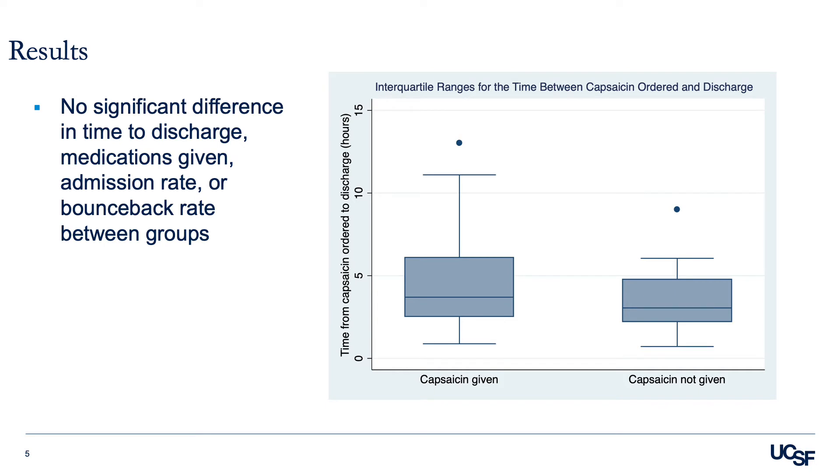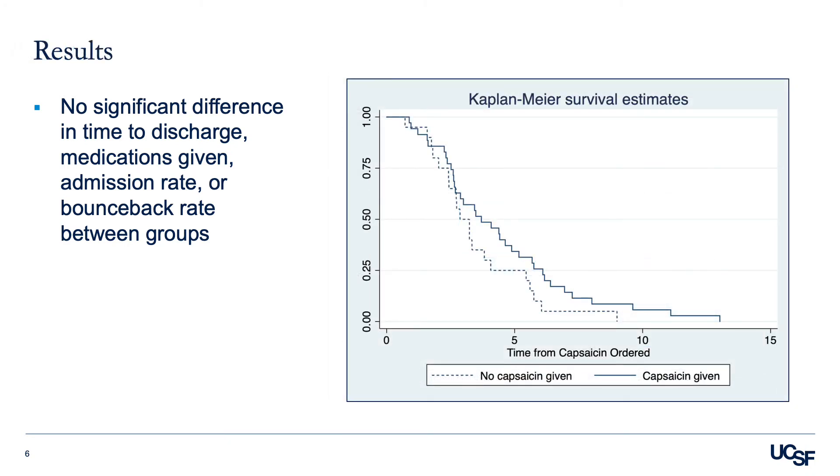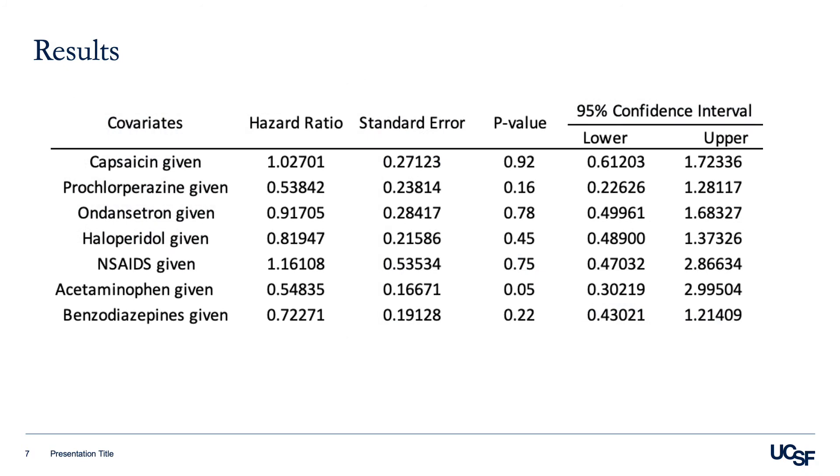Ultimately, there was no significant difference in time from capsaicin order to discharge between patients given capsaicin and those not given capsaicin. In this image, there is no difference between the median and interquartile ranges between those given capsaicin and those not given capsaicin. A survival analysis of our primary outcome also shows that patients who received capsaicin had a non-significantly longer survival time than those not given capsaicin. A Cox proportional hazard model for the primary outcome found a hazard ratio of 1.03 for patients that received capsaicin, with a p-value of 0.92. Among other medications included in the regression, none had significant hazard ratios.